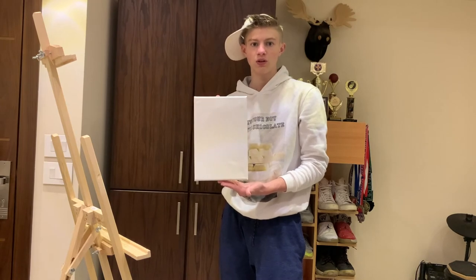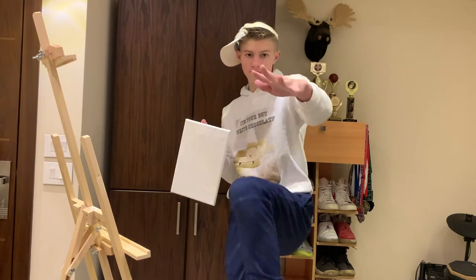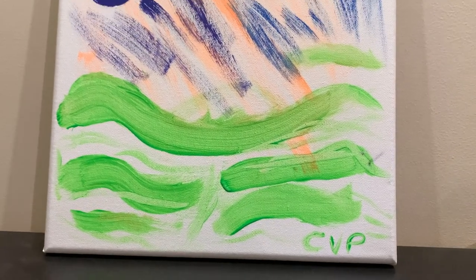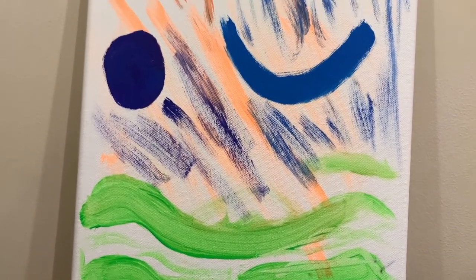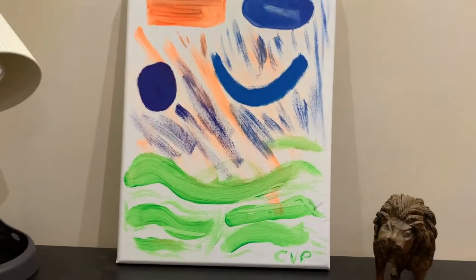Now we're in the montage of all of them — the really sick montage of all of them. Yeah! Let's get started.